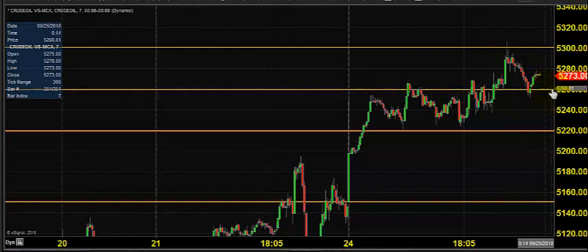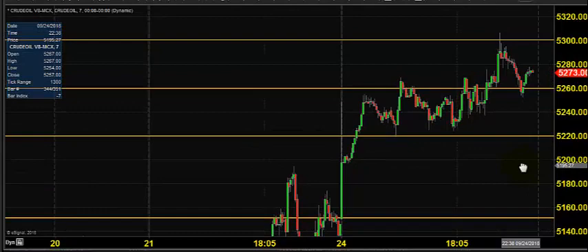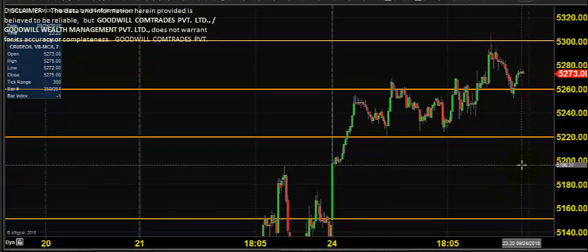Today, it is expected to open somewhere near 5260. Based on MCX price direction, we predict the price opening. Today also, you can expect crude oil to stay on the buying side.